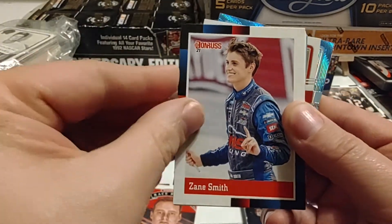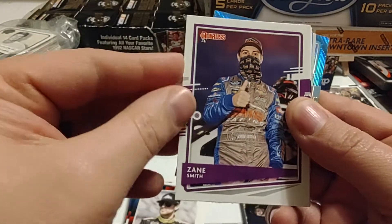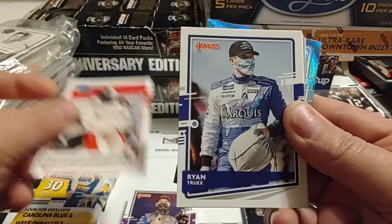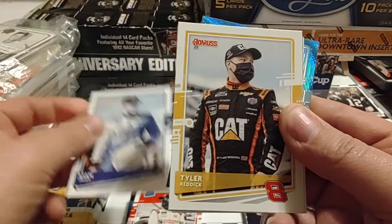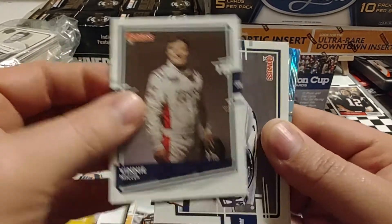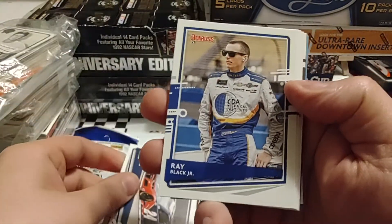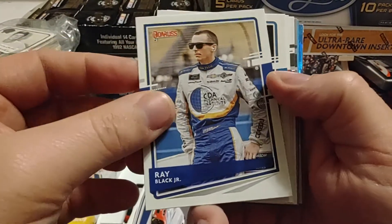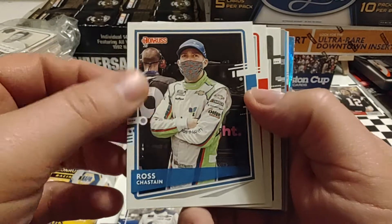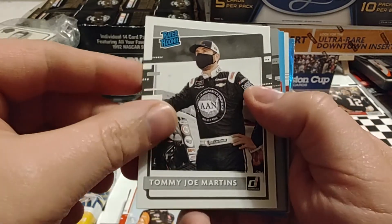Cole Custer, Zane Smith, Ryan Blaney, Zane Smith again, Myatt Snyder — Xfinity Series winner at Homestead, first career win down there — Ryan Truex, Tyler Reddick, Vinnie Miller again, Xfinity Series driver. William Byron, winner at Homestead, second career win. Ray Black Jr. — he tends to drive for Bobby Dotter's Go Green Light Racing team. Ross Chastain, who's having a bit of a rough start in the 42 car. Martin Truex Jr., winner last week. Tommy Joe Martins.